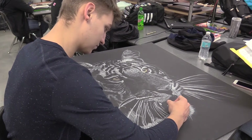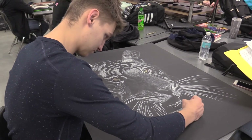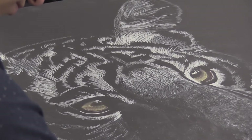The second semester of that class will be Printmaking. That's when you carve into a surface with a drawing you've already created, roll ink on that surface, and then print it out — just something new and special to offer here at Smith-Cotton.